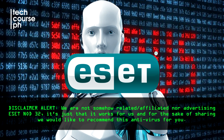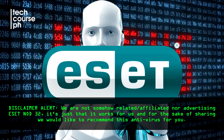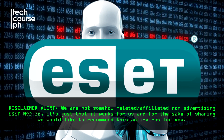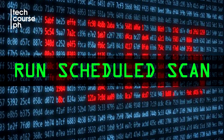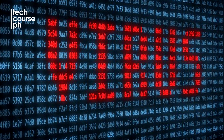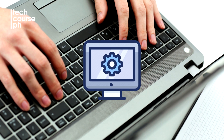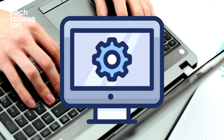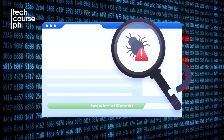Disclaimer alert! We are not somehow related to or affiliated with nor advertising ESET NOD32. It's just that it works for us and for the sake of sharing, we would like to recommend this antivirus for you. Number 2 tip would be to run a regular scheduled scan on your PC using your preferred antivirus software. It's like part of the maintenance on your PC, like defragging your hard drive, which I will cover on my next Tech Talk. It's better to be safe than sorry, so better run that scan every once in a while.